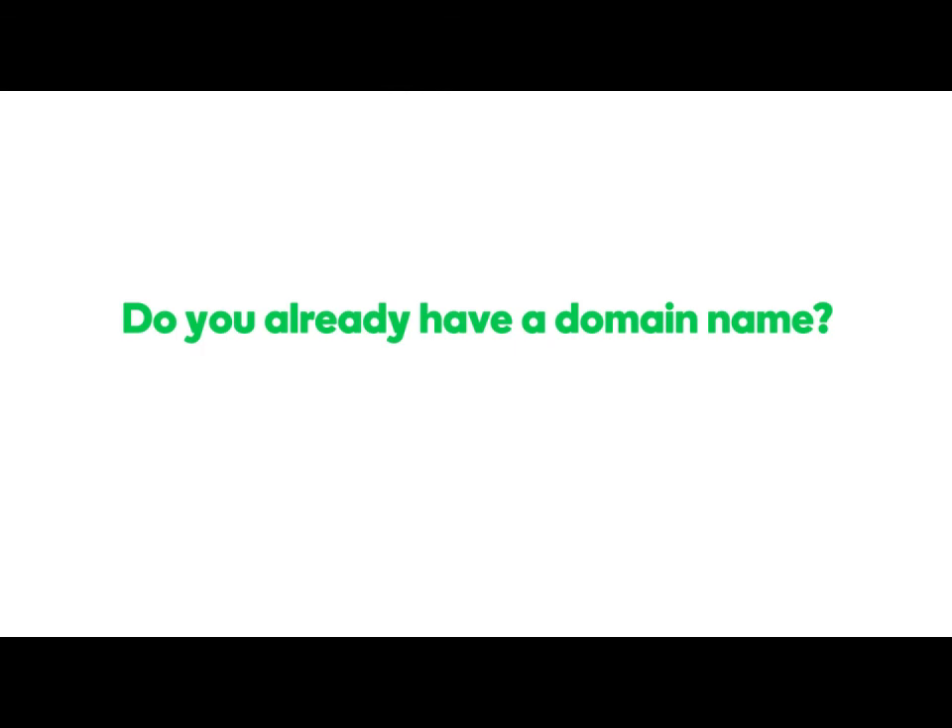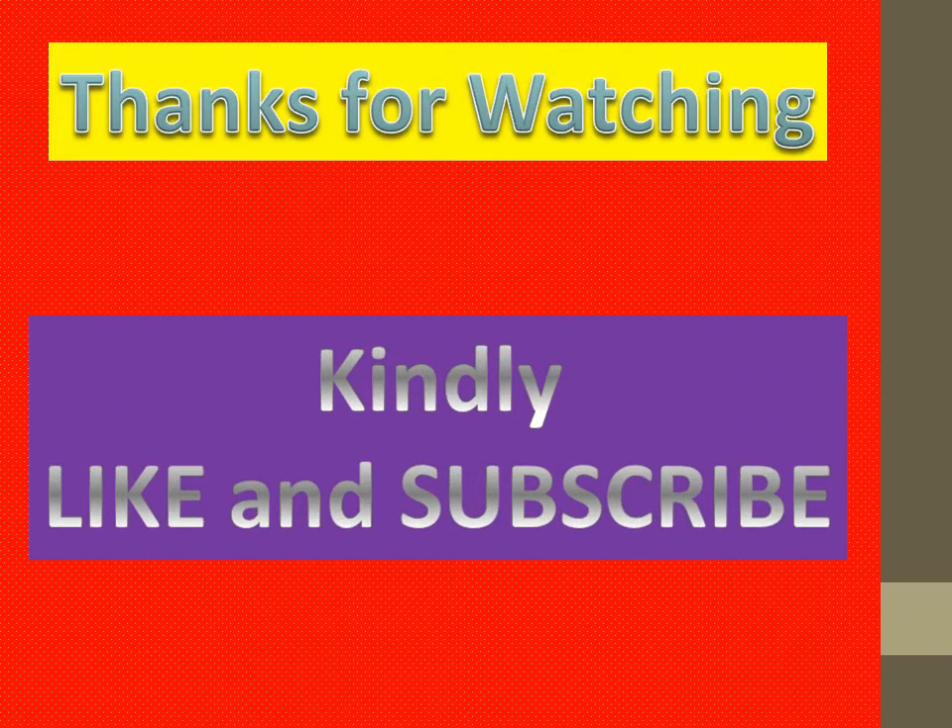Do you already have a domain name? Don't just let it sit there — do something with it.